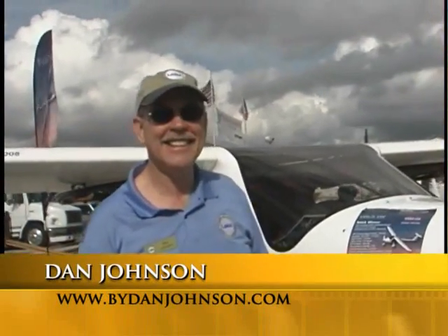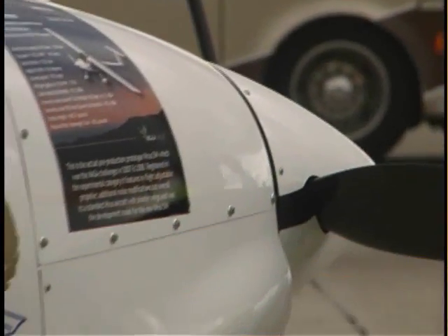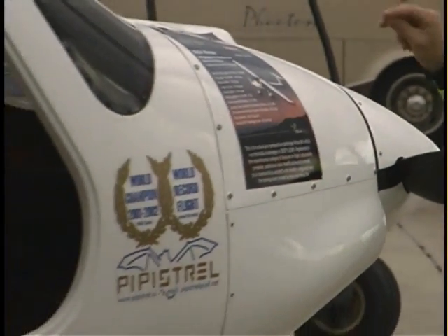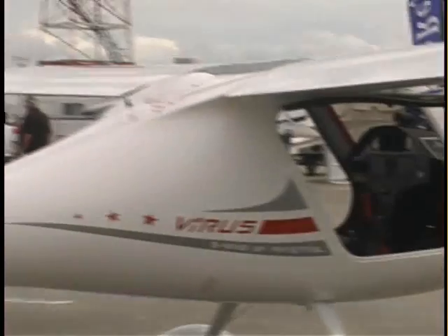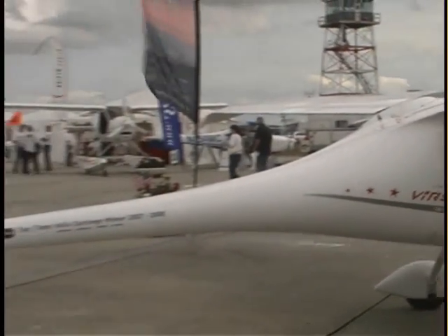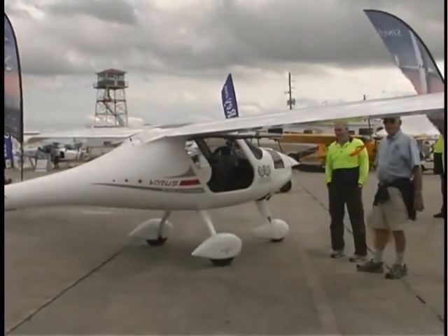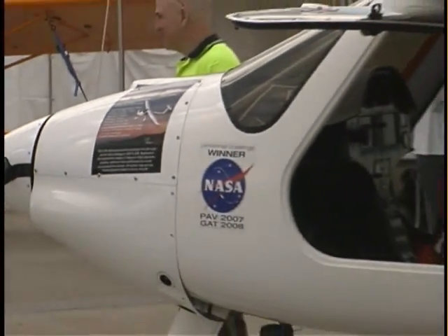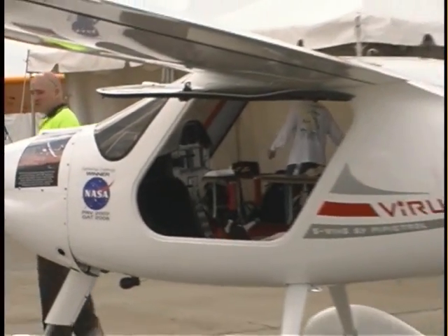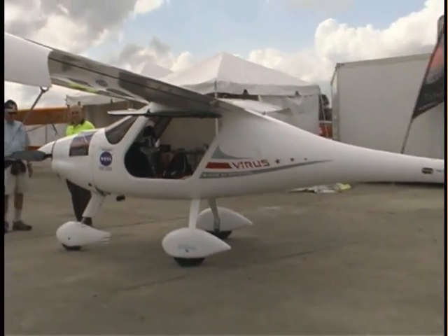So we got a world record holder here? We got a world record holder here. It came all the way from Pipistrel in Italy. This airplane has done a lot of interesting things — it won the NASA competition, won a great big fat check, I believe about $165,000 or maybe more. It's a very interesting airplane, one of a family of airplanes from a company called Pipistrel.